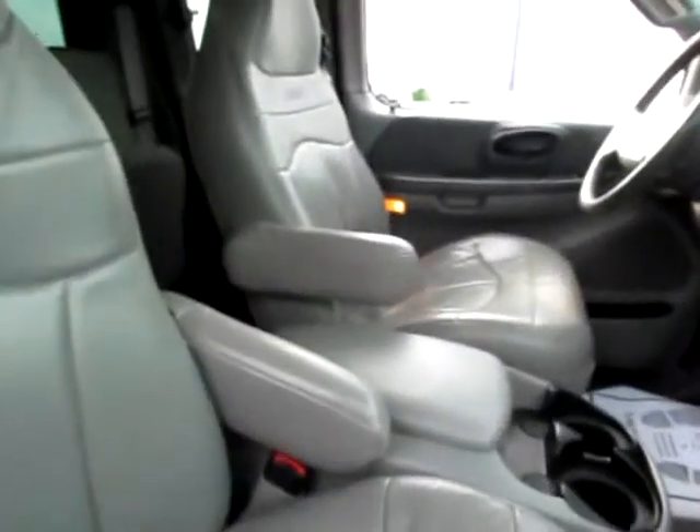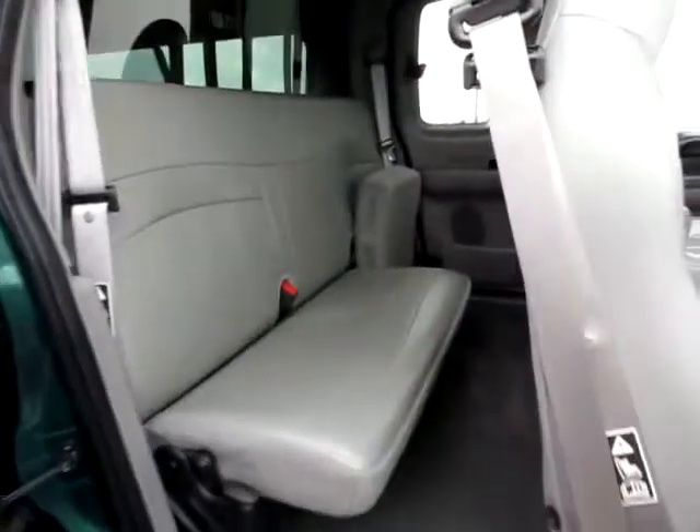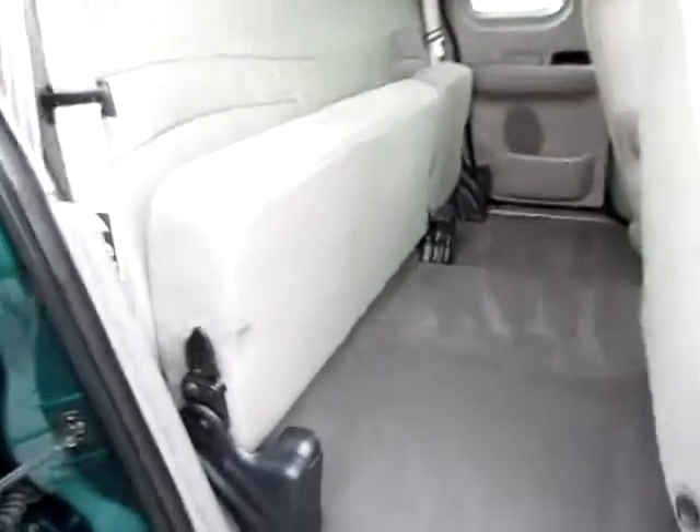Comfortable leather seats inside, and notice it's very clean. It's been well cared for clearly. In the back it's the same way. You can also easily fold the seats up for lots of space for your tools.